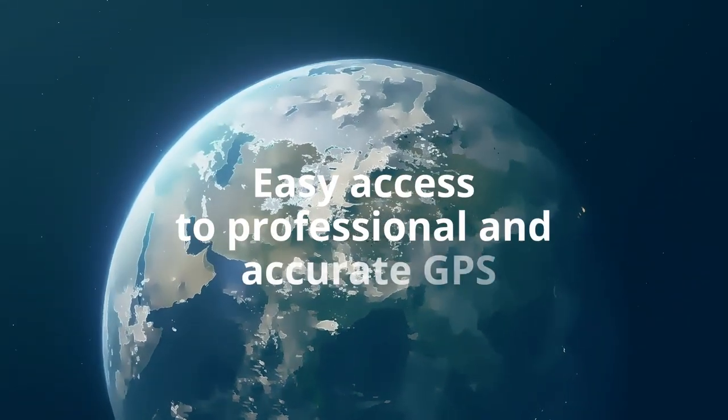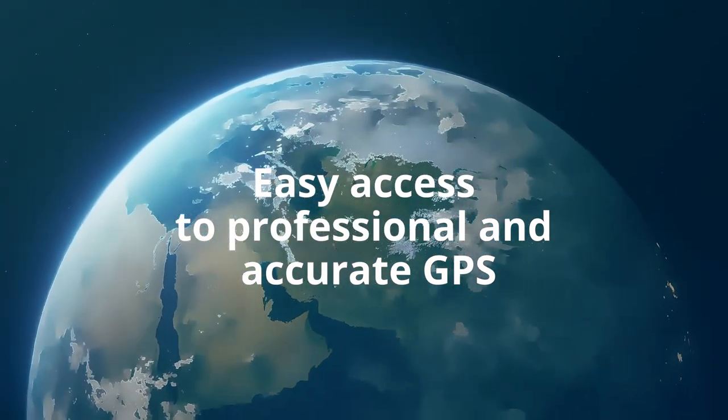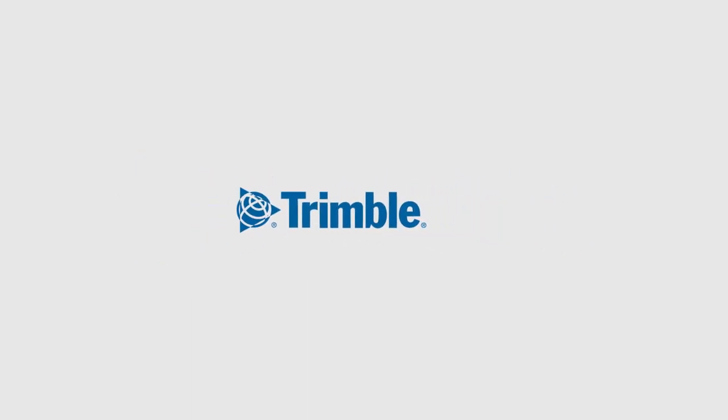With Catalyst, your field crews have easy access to professional and accurate GPS mapping on their existing devices. And you're in complete control by only paying for what you need, when you need it. This is Trimble Catalyst — simply precise. For more information, contact your local Trimble distributor today.